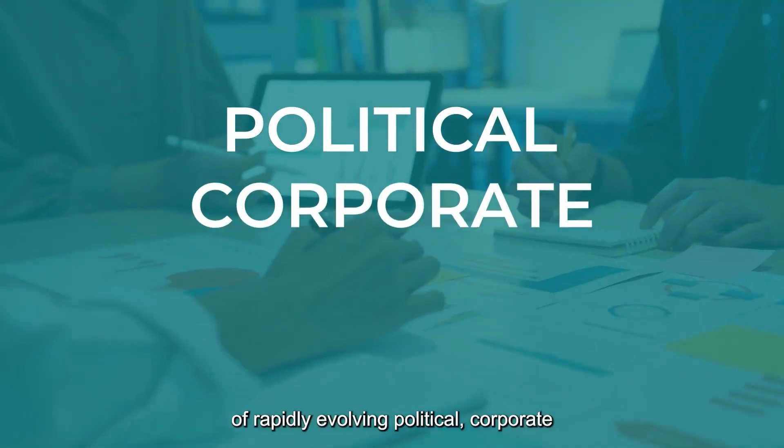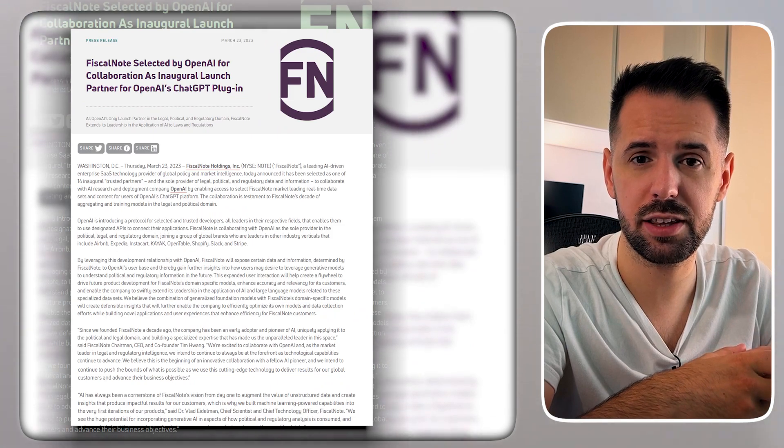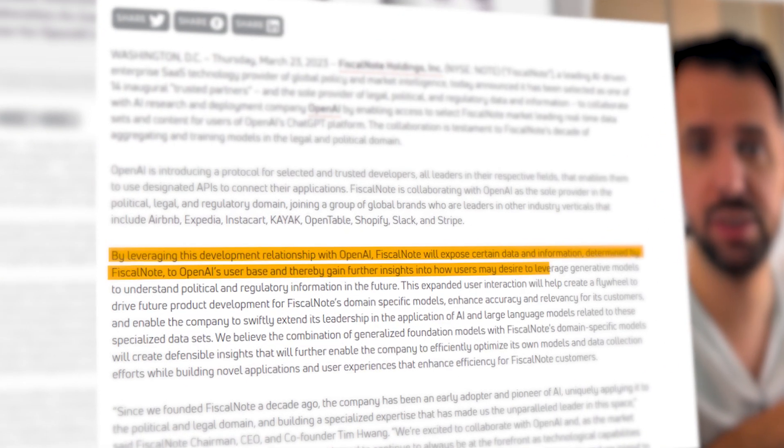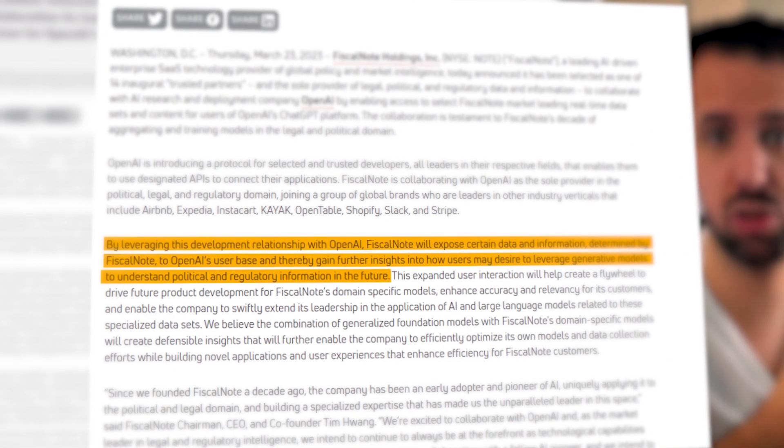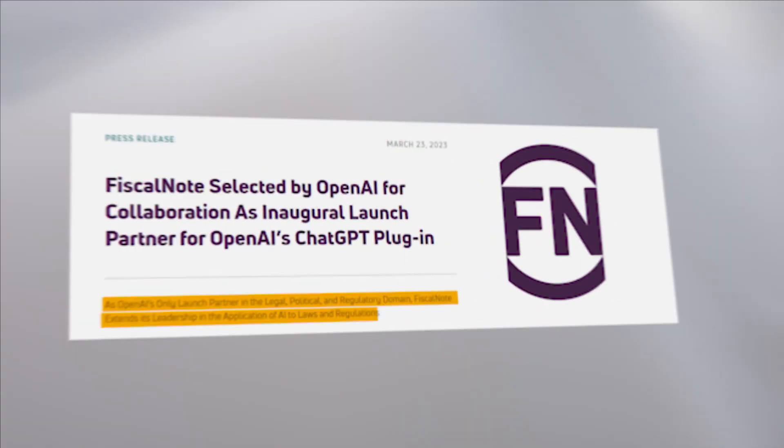The second plugin is especially focused on legal and political data and information, created with FiscalNote. This plugin shares their data and expertise by providing real-time datasets to ChatGPT, meaning you can get the latest and most accurate information straight from ChatGPT Plus.